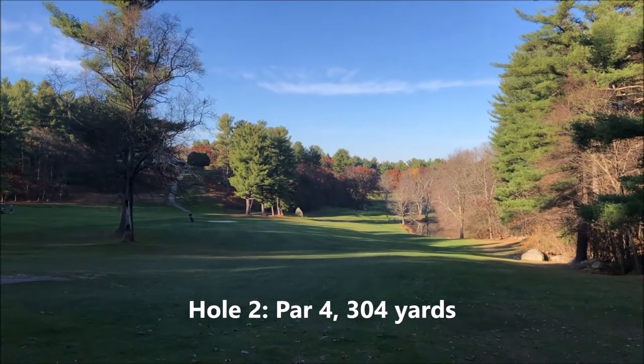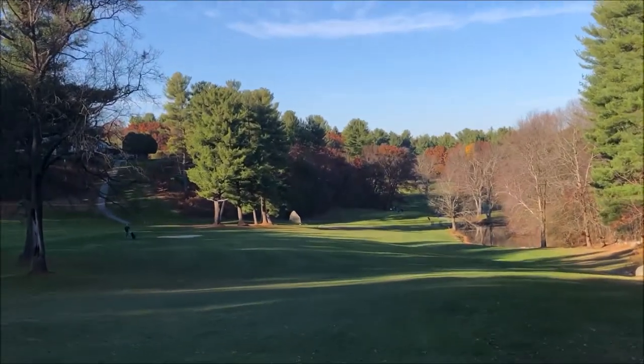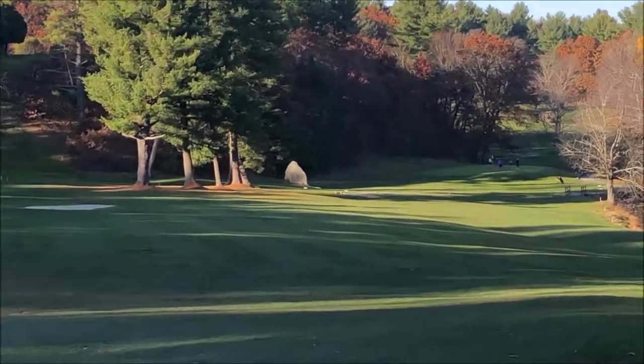This is the second hole, a par 4, 304 yards. Everything rolls down to the right. The aim is that big rock over there.